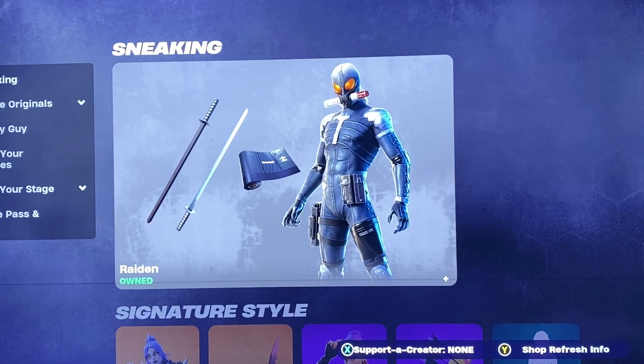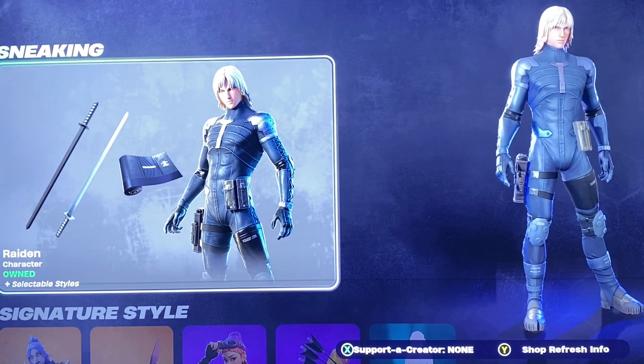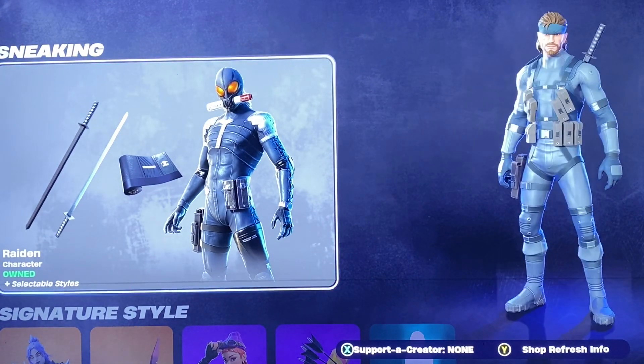Hey everyone, we're here with tonight's item shop. I did hear tonight we got another Family Guy skin, so pretty excited about that.